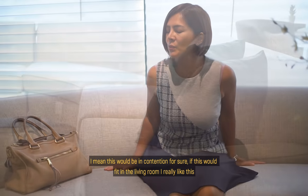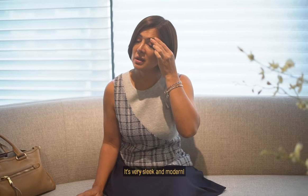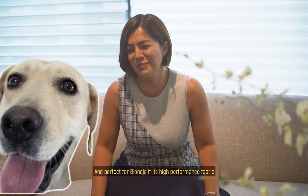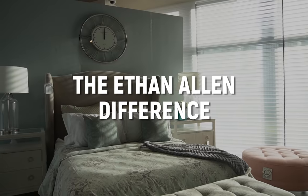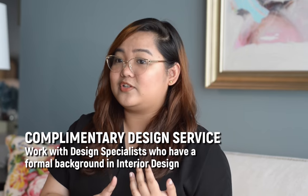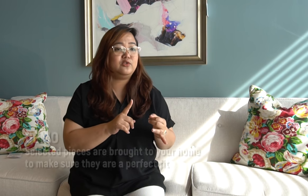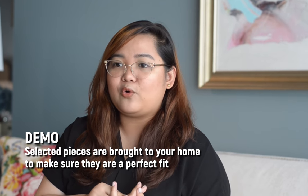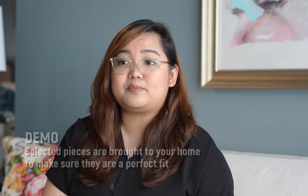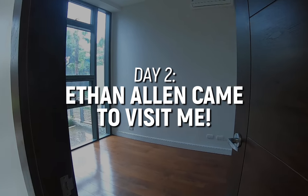This bench would be in contention for sure if it fits in the living room. I really like it — it's very sleek and modern and perfect for Blondie, especially with the high performance fabric. We have different complementary design services like Housecall, where we go to your home and recommend furniture pieces. We also do demos where we bring the actual piece to your home so you can visualize if it matches your existing furniture. And we also do 3D rendering perspectives. Come with us!